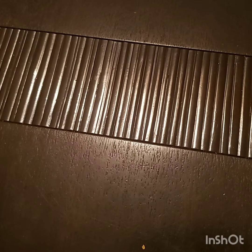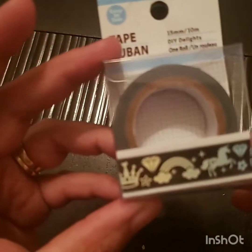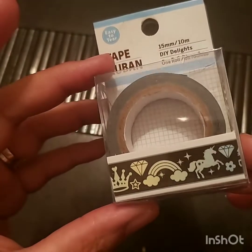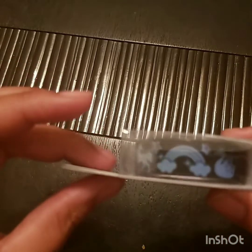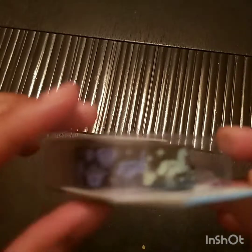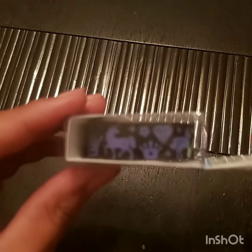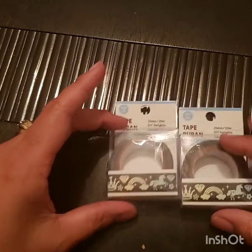I also picked up two rolls of washi tape. This washi has a crown, diamonds, a rainbow unicorn — it's going to go in some happy mail. It's blue and then turns into like an ombre. I got two of those.